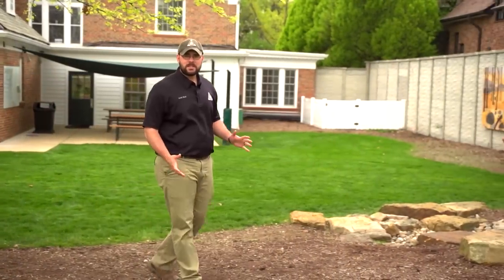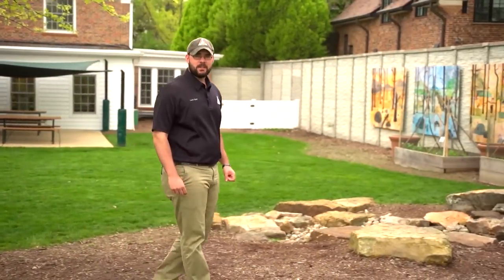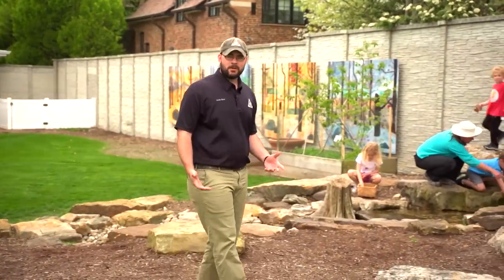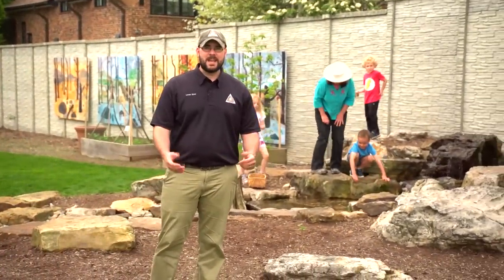Welcome to this month's Nature's Calling. I'm Lucas Bond with the Missouri Department of Conservation. One of the best ways for students to learn about nature is to interact with the outdoors. That's exactly why Discover Nature Schools was created.